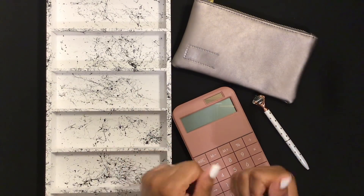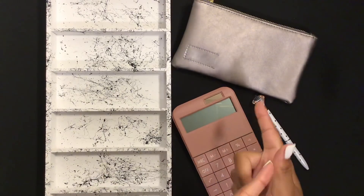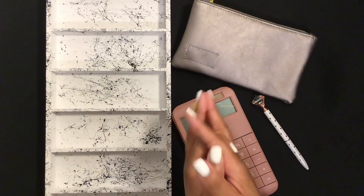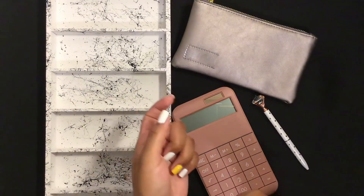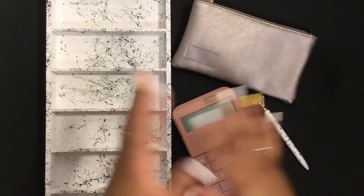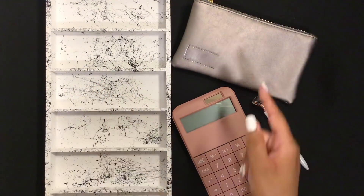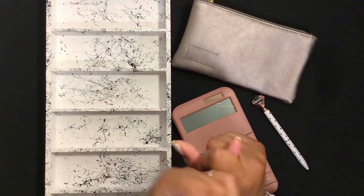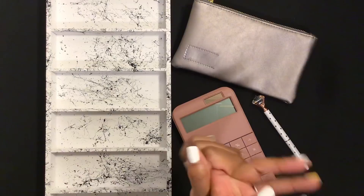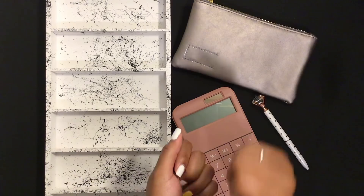Hey guys, welcome or welcome back to my channel. If this is your first time here, my name is Janika. I'm a special ed teacher in the state of Texas. Today we are going to be cash envelope stuffing my money for paycheck one. This is not my entire paycheck — this is just the portion I will be stuffing in the envelopes. We're doing savings challenges, sinking funds, revolving funds, and fixed expenses. If you like these kind of videos, go ahead and hit that subscribe button and give me a thumbs up.